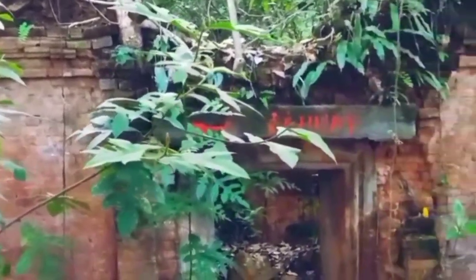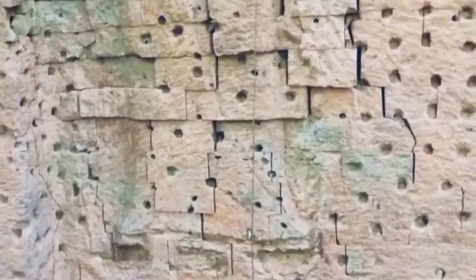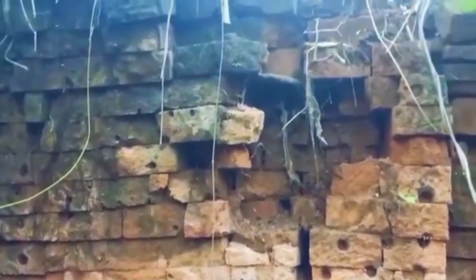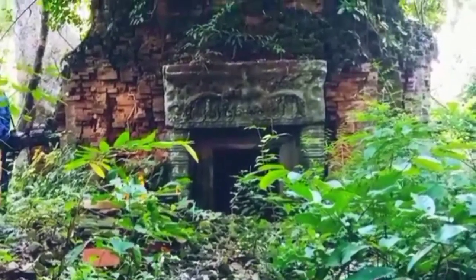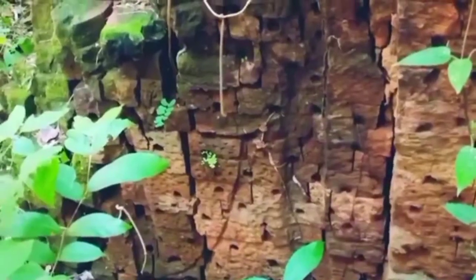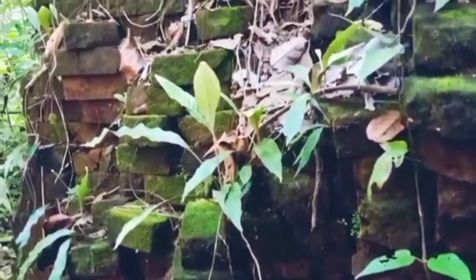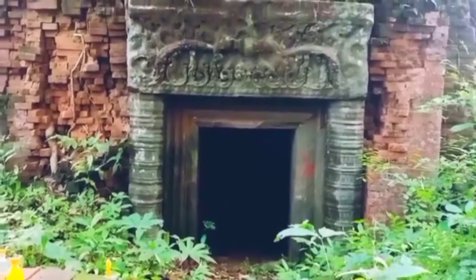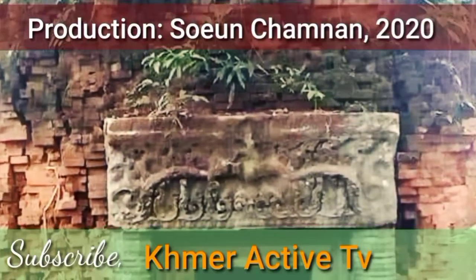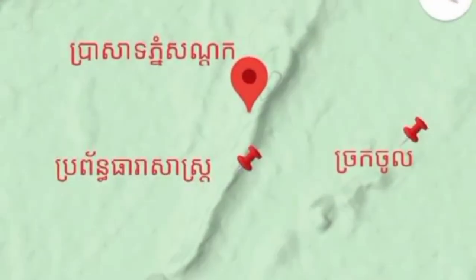The temple went through the reigns of multiple kings. King Yasovarman I reigned from 889 to 910 A.D. Suryavarman I reigned from 1002 to 1050 A.D., and Suryavarman II from 1112 to 1150 A.D. Suryavarman I rebuilt part of the temple, as this was a strategic area and hub connecting Angkor and Yasodhara Thripura to Wat Phu in Laos.